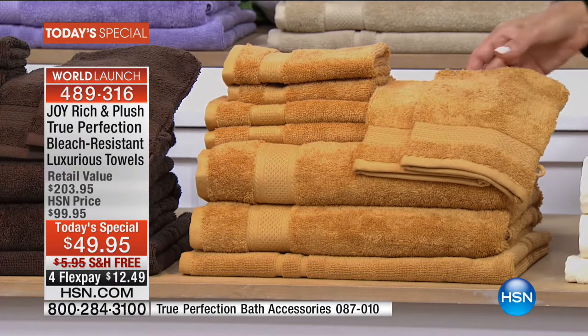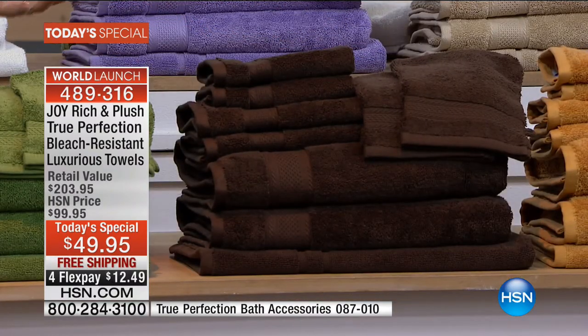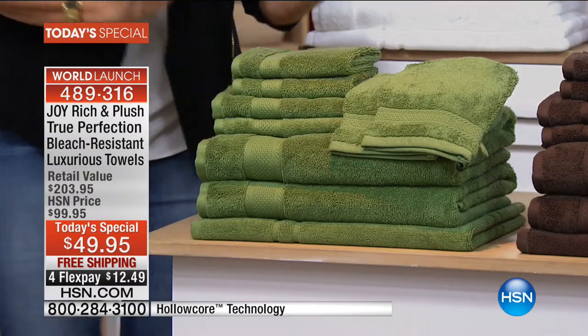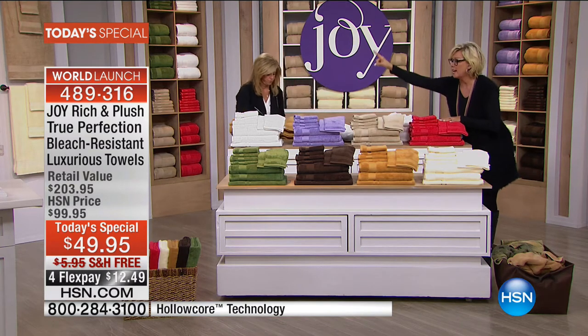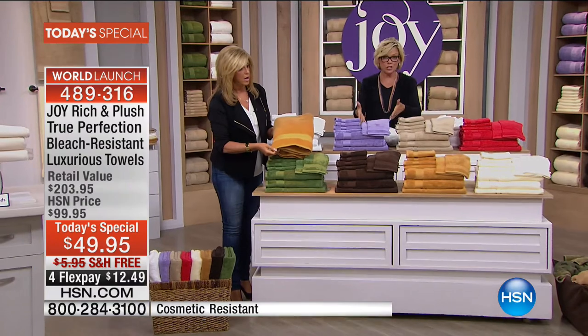If the dog got mud on its paws and you wiped him with the espresso brown towel, you can bleach it clean and it will be as espresso brown as ever — mind-blowing. We've sold out of the vineyard green. Six colors remaining: espresso, rich gold, buttercream, red coral with less than 800 available, driftwood, and white. Item number 4-8-9-3-1-6, half price today, free shipping, and you can do a fourth flex at $12.49 or a fifth if you have an HSN card.